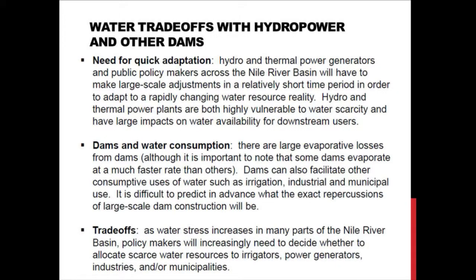Some quick takeaway messages: public and private sector decision makers are going to have to adapt quickly to a quickly evolving water reality. Dams evaporate a lot of water, and there's also a good chance that impounded water will be used for things other than just generating electricity. This brings up the issue of trade-offs — unless we can significantly increase our water use efficiency, politicians and private sector leaders are going to have to make increasingly difficult decisions: will we use scarce water resources for food, for energy, or for municipal use? The hope is that our science will inform politics, and we're talking with government entities and private sector members on how to use these types of maps to inform their decision making.